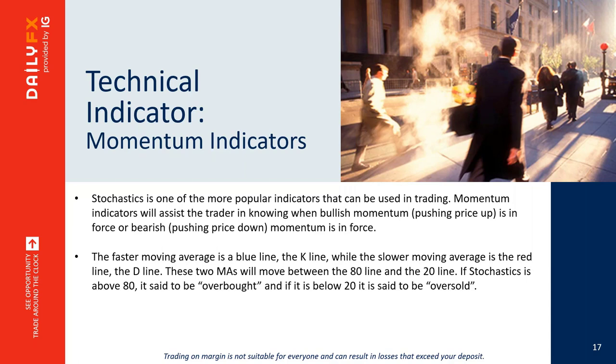Slow stochastics is the other momentum indicator I use alongside MACD, because they give slightly different perspectives. When both are moving in the same direction, that gives the strongest view of momentum. The stochastic has a faster K line and slower D line. As an oscillator it moves between 80 and 20 — above 80 means overbought with strong bullish momentum; below 20 means oversold with strong bearish momentum.